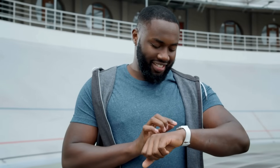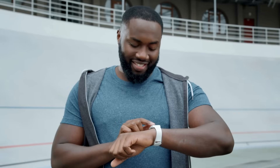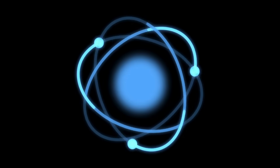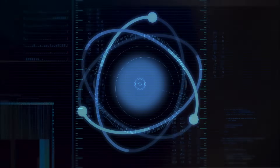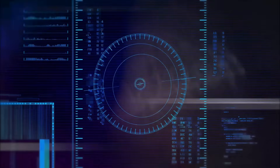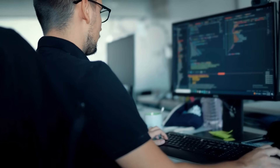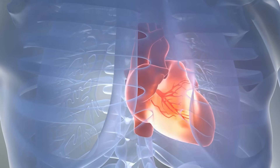So the next time you glance down at your wrist and see your heart rate ticking away, remember that behind that simple number is a complex mix of biology, physics, and engineering. It's a beautiful blend of light, sensors, and software working together seamlessly to give you a window into one of the most essential rhythms of life — your heartbeat.